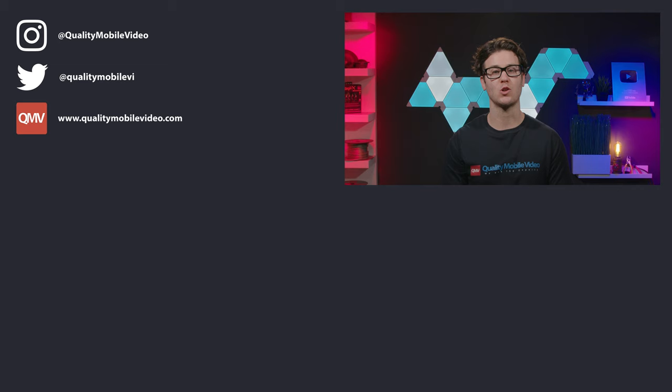If you enjoyed this video, go ahead and click that like button, join the conversation below, and subscribe to our channel if you're new. Thanks for watching.